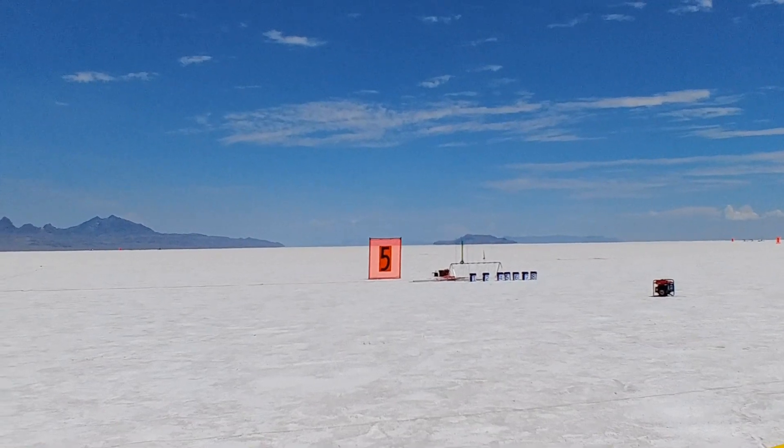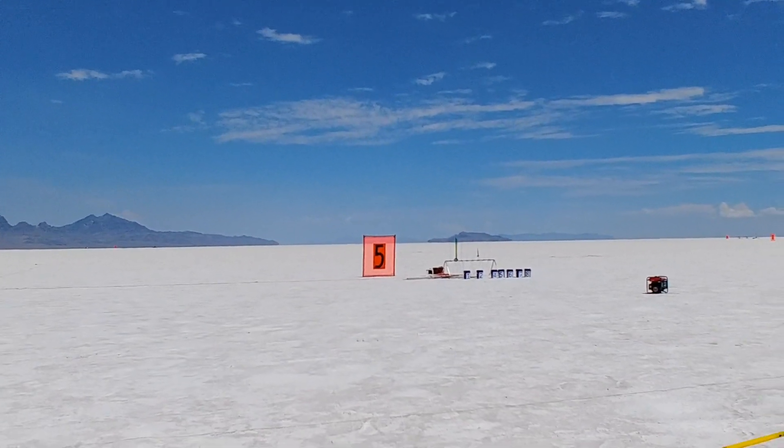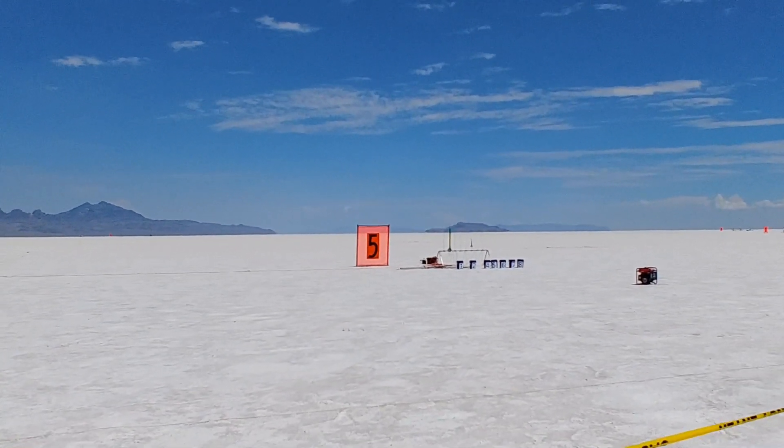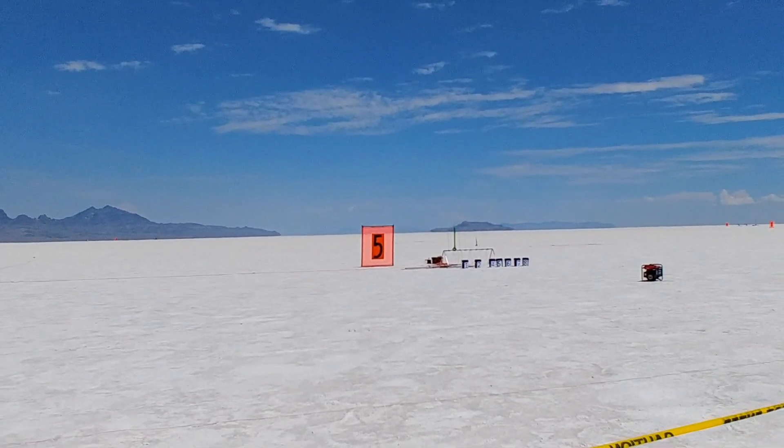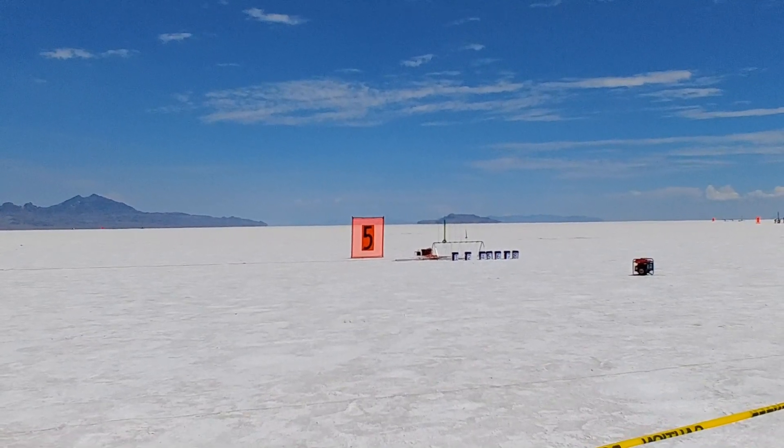It's called a Space Pickle 2.1. What happened on 2.0? But this is 2.1, flying on an E-28 with a 4-second delay. Pad 5-2 is the green rocket. We're going to fly it in 5, 4, 3, 2, 1, ignition. That was a cracker pickle, folks.